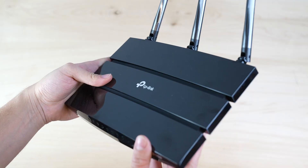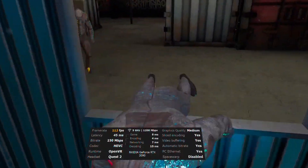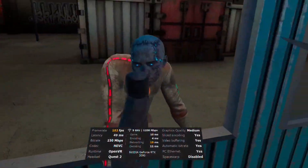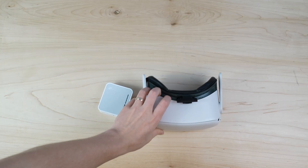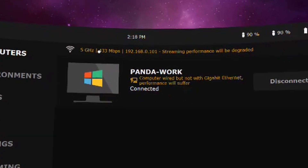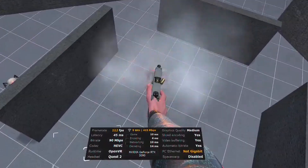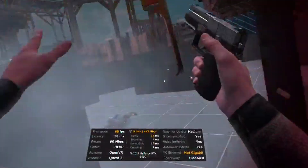I tried several cheaper routers to find the cheapest possible solution. I tried one as cheap as 30 bucks, but anything cheaper than the two I recommended had issues. For example, this TP-Link travel router I saw recommended on Reddit for Air Link works surprisingly well for how tiny it is. The only problem is that it doesn't let you use the full 5 gigahertz bandwidth, so you end up with a lower bitrate and more stutters. It works, but it's not optimal.